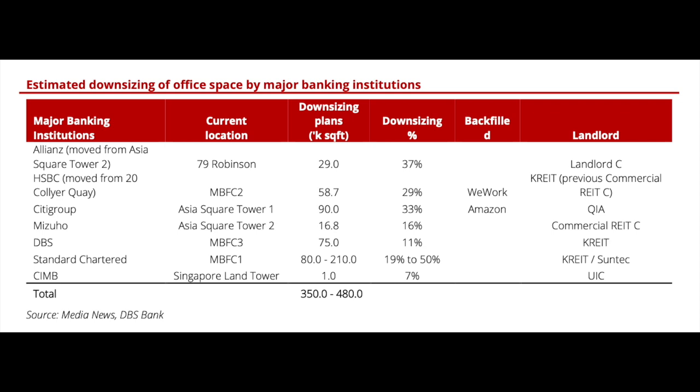But then there are technology players coming in — WeWork, Amazon — so these office gaps have been filled up. DBS research suggests that it's stable; it's not that banks have downsized and left big gaps unfilled. Technology players have been taking up good grade A offices, and hopefully that supports Suntec Office Towers' performance moving forward.